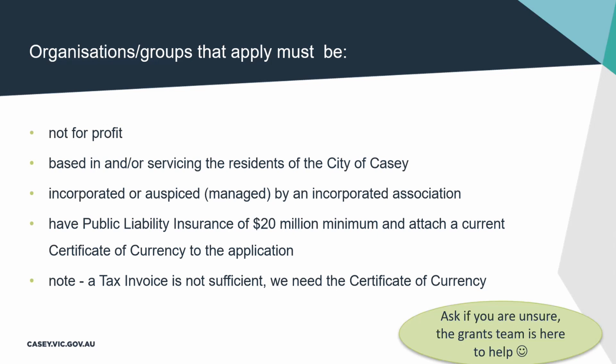You'll be expected to have public liability insurance with a $20 million minimum value. That is standard across all of our grant applications. When you go through the application form, you will be required to attach a current certificate of currency showing that your public liability is current. Please don't attach a tax invoice — we need a certificate of currency. If you're not sure you have one, give your insurer a call and they'll email it to you quite easily.